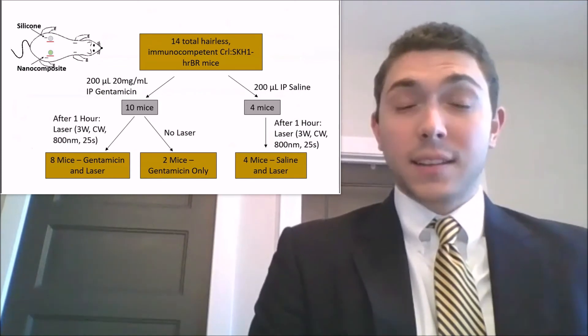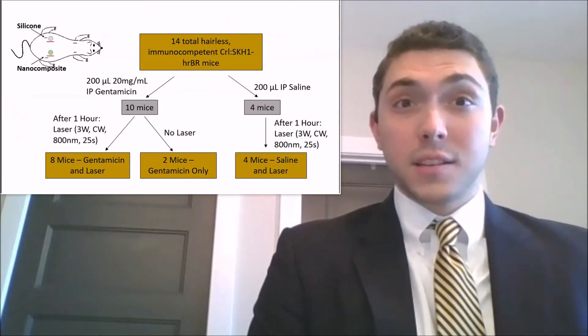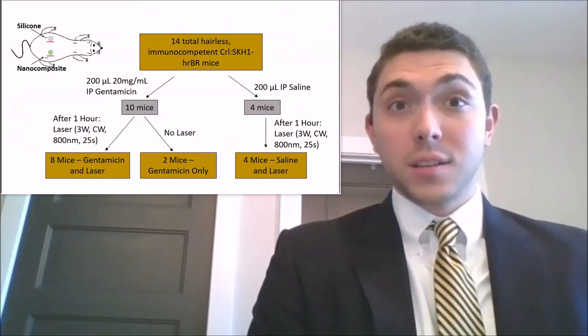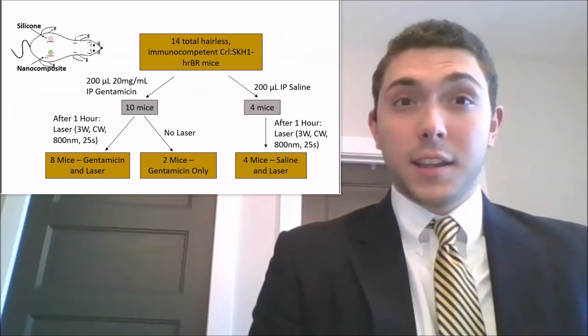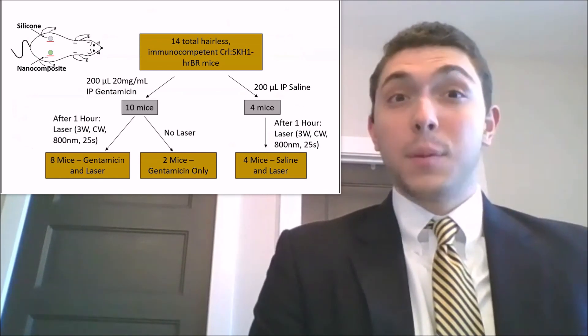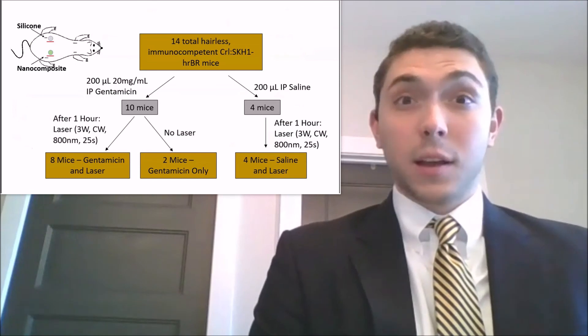We explored this additive effect in a mouse model using a nanocomposite previously developed in this lab. Each mouse was implanted with one silicone and one silicone with nanocomposite disc, each of which was inoculated with Staph aureus biofilm. Mice were divided into groups to receive either IP gentamicin or saline, with or without laser therapy.